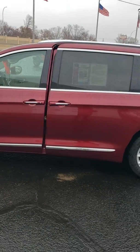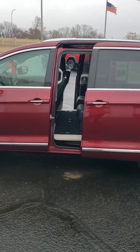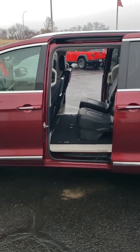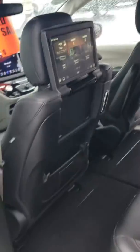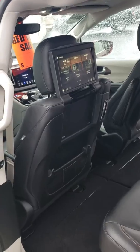It does have the power doors which is really nice for loading kids in and out. You can see we do have the rear entertainment systems back here, along with a couple remotes and headsets for it.